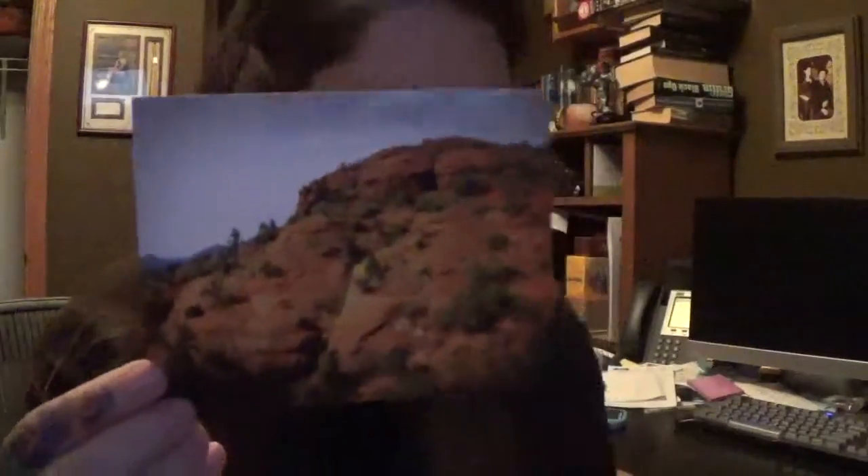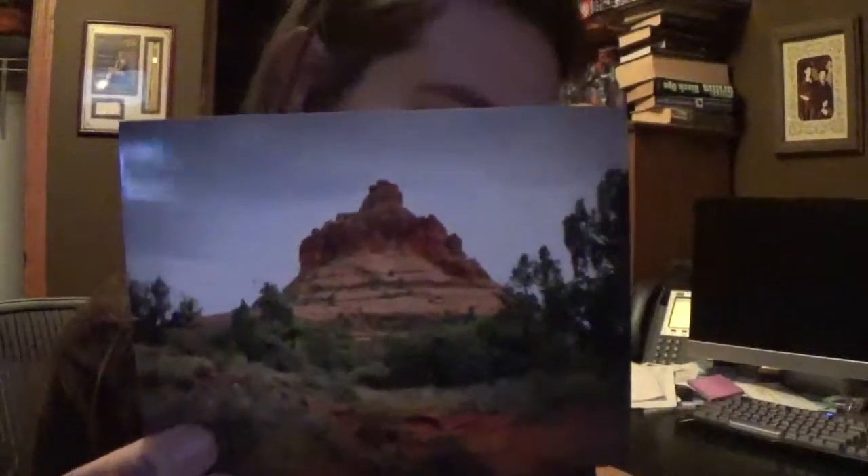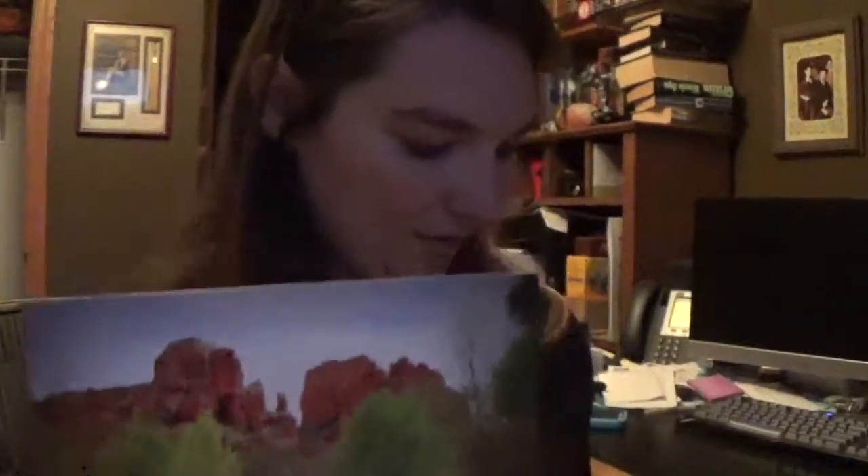This one is the Airport Vortex. And then Bell Rock, and then Cathedral Rock. Each one also comes with a smaller print. On the back of these it has different information on each vortex.